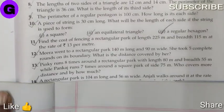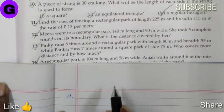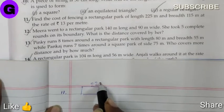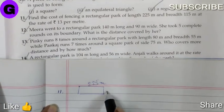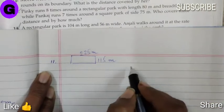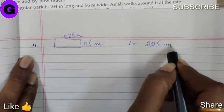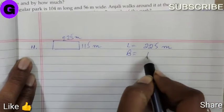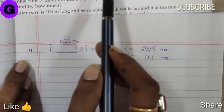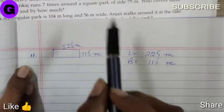Sum number 11. Find the cost of fencing a rectangular park of length 225 meter and breadth 115 meter. Length is 225 meter, breadth is 115 meter, and we have to find the cost of fencing it at the rate of Rs.13 per meter.